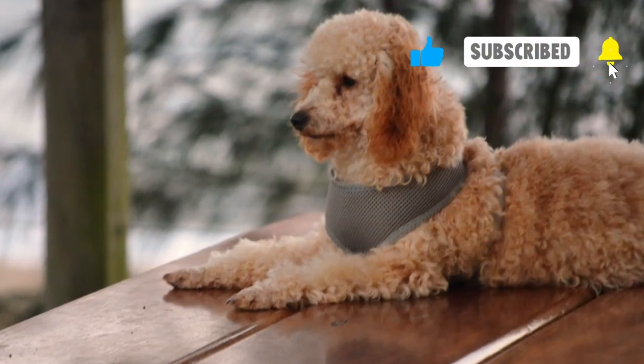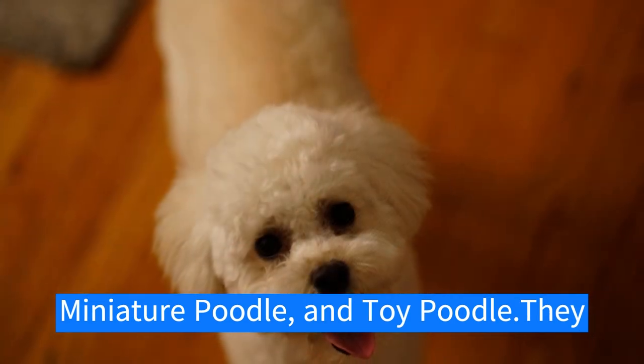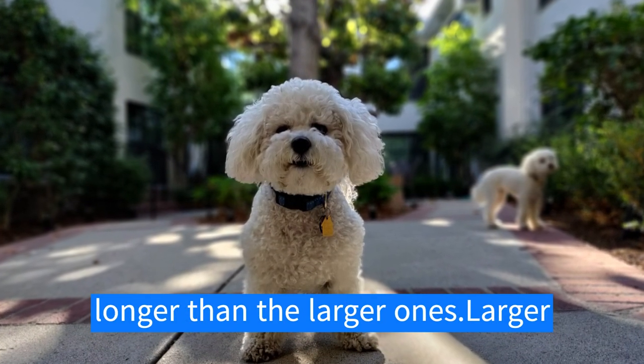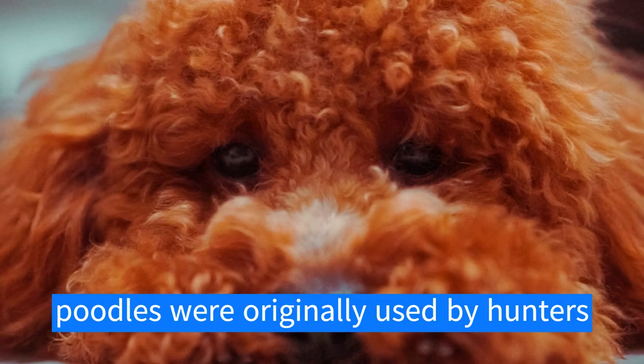The poodle is divided into four varieties based on its size. The varieties are the standard poodle, medium poodle, miniature poodle, and toy poodle. They tend to live from 10 to 18 years, but the smaller varieties usually live longer than the larger ones.